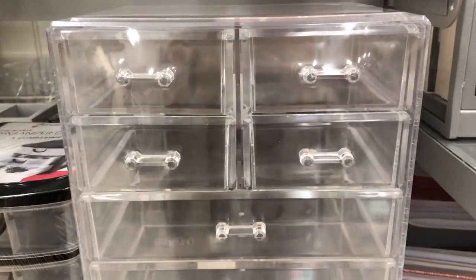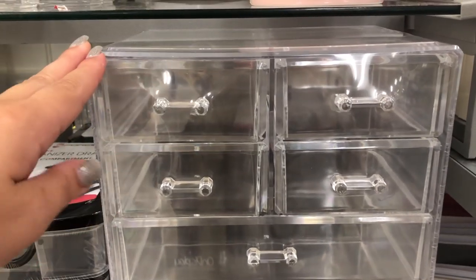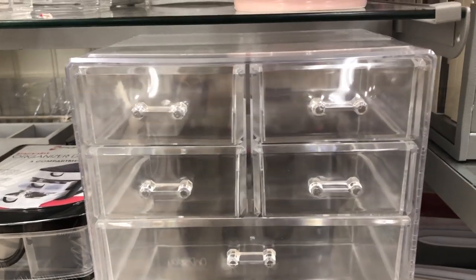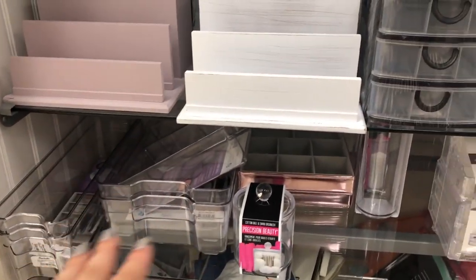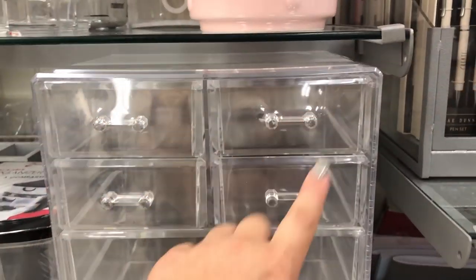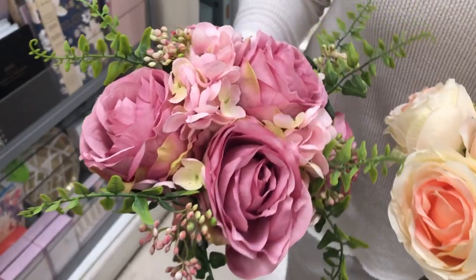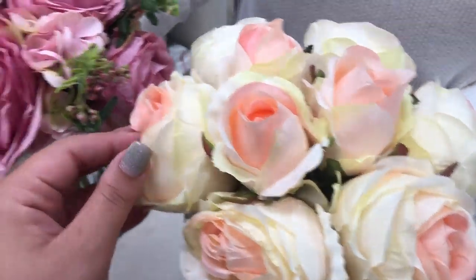They also have this acrylic organizer and I love these so much — I already have one at home but I definitely want to get another. This is only $24.99; acrylic organizers are normally so expensive but at Marshalls they have such good deals. They have smaller ones for drawers but I like these ones that already have little drawers built in — longer drawers and smaller ones too. This is definitely perfect for my makeup vanity.